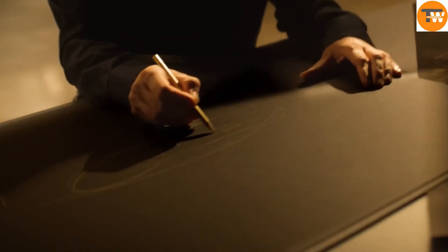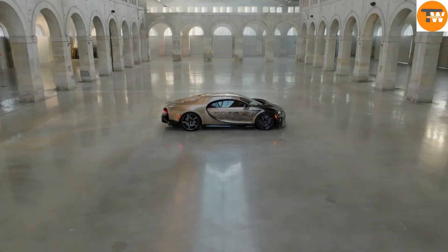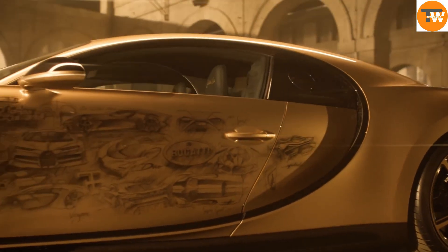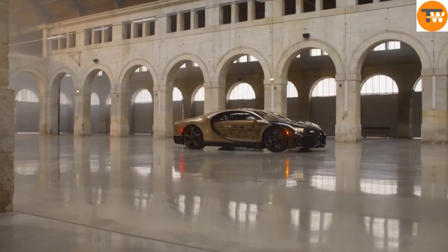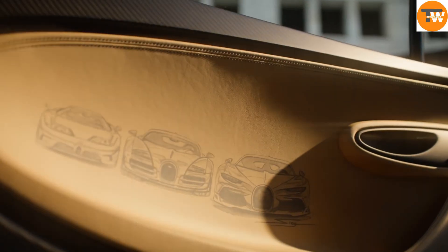The Bugatti Sir Golden is a breathtaking tribute to Bugatti's legendary W16 engine and the classic vehicles that define the brand's legacy. This masterpiece features meticulously drawn and painted illustrations of Bugatti's most famous models, including the Type 41 Royale, Veyron, and La Voiture Noire. Based on the Chiron Super Sport, the Sir Golden boasts a unique paint scheme that transitions from Nocturne Black to a pale golden shade called Doré.